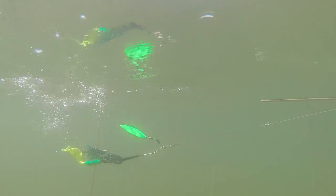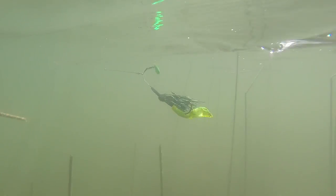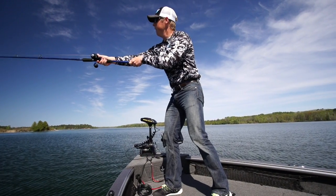The weedless body design first cuts through thick cover. Coupled with the short arm, the Straightwire fishes clean, which means more efficiency for the angler casting.